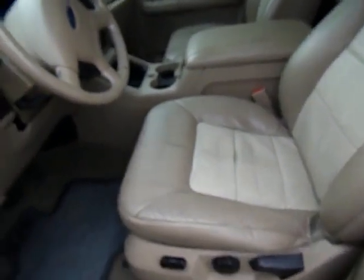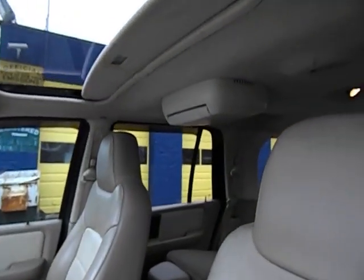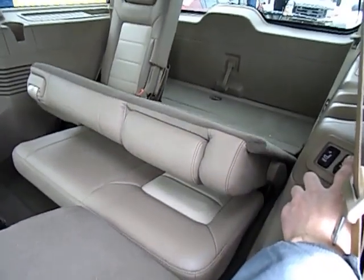It's fully loaded: leather, power seats, steering wheel controls, tachometer, six CD shuffle, powered sunroof, moonroof, entertainment center for the kids, DVD player, fold down third row seats, powered third row seats.